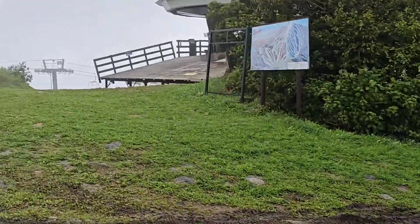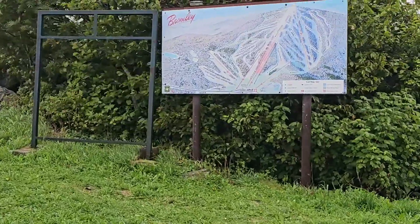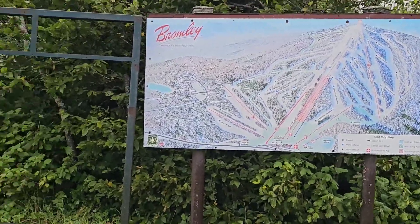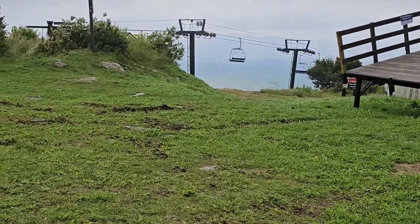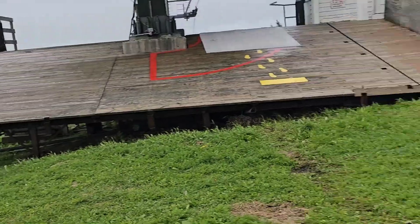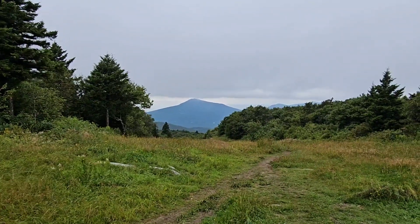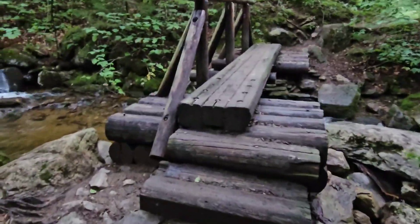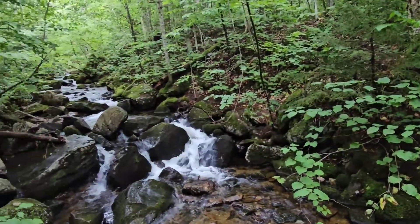Right here is the ski lift — ski routes I guess. I'm not a skier, but look at that — wow, it's huge! It's cold up here, and it's windy. Look at this water feature — oh, how pretty.